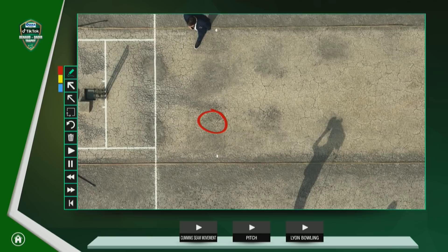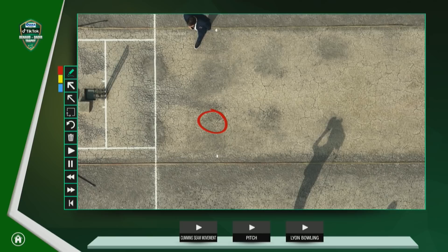One other thing I want to look at is the pitch — a couple of areas he's going to be targeting. This one spot is a little bit too full for the right-hander. This right here is his key spot, and that's where he's going to be looking to target most of the time. For Swepson, he's got an area around about here, so there's another spot for him.